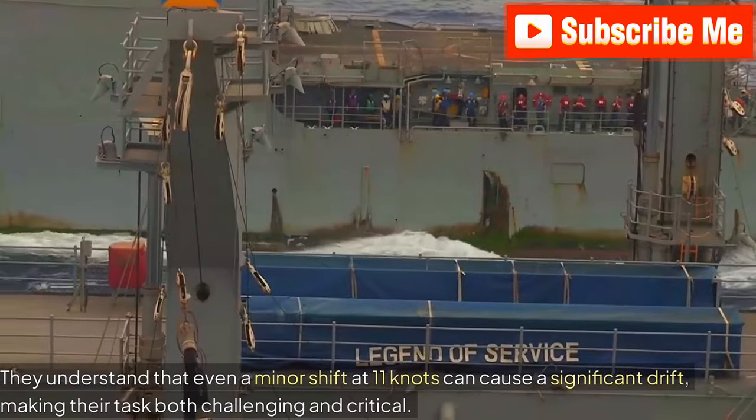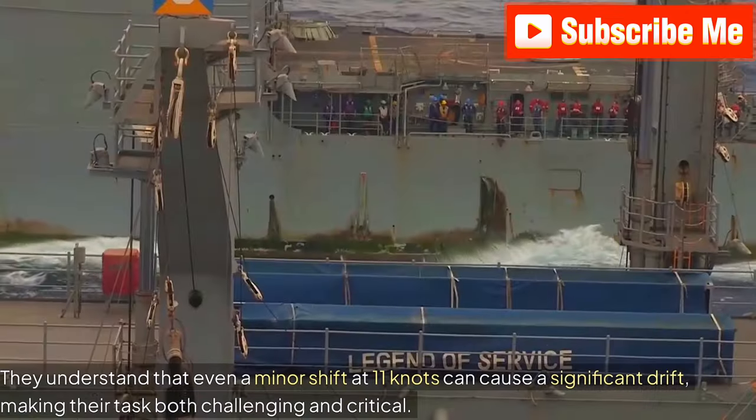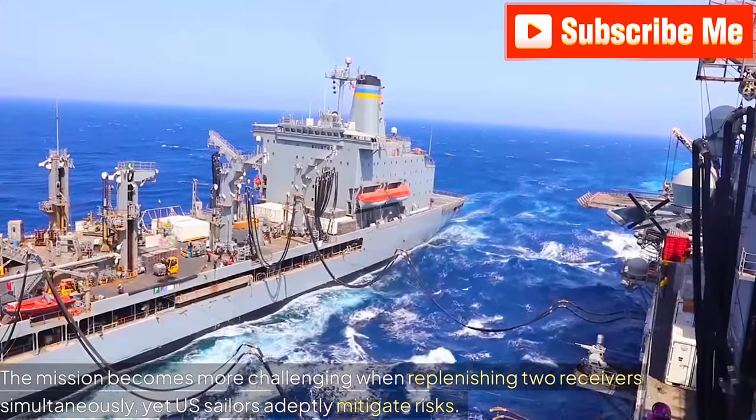They understand that even a minor shift at 11 knots can cause a significant drift, making their task both challenging and critical. The mission becomes more challenging when replenishing two receivers simultaneously, yet U.S. sailors adeptly mitigate risks.